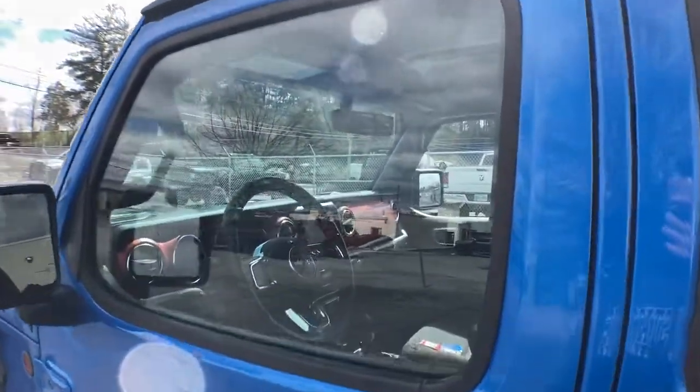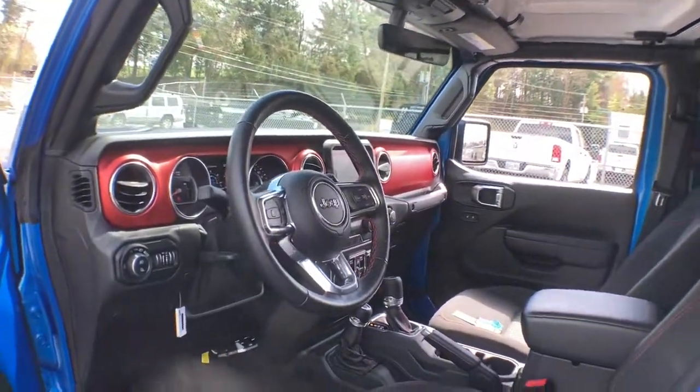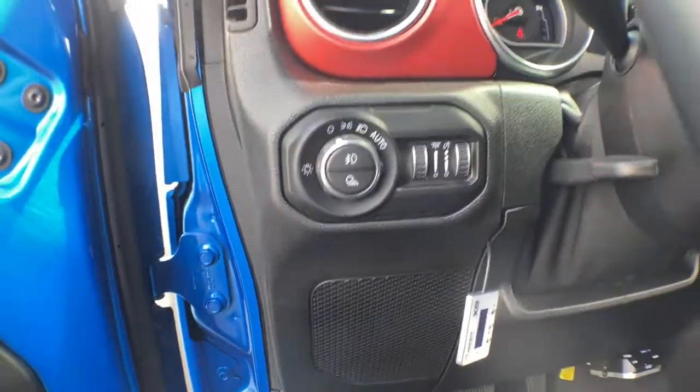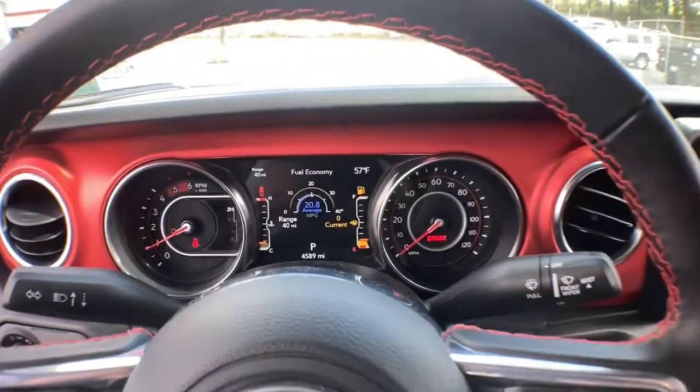These are just some of the great options this vehicle comes with: keyless entry, keyless start, 4x4, fog lamps, V6 cylinder engine, heated mirrors, satellite radio, iPod and MP3 input, backup camera, and electronic stability control.